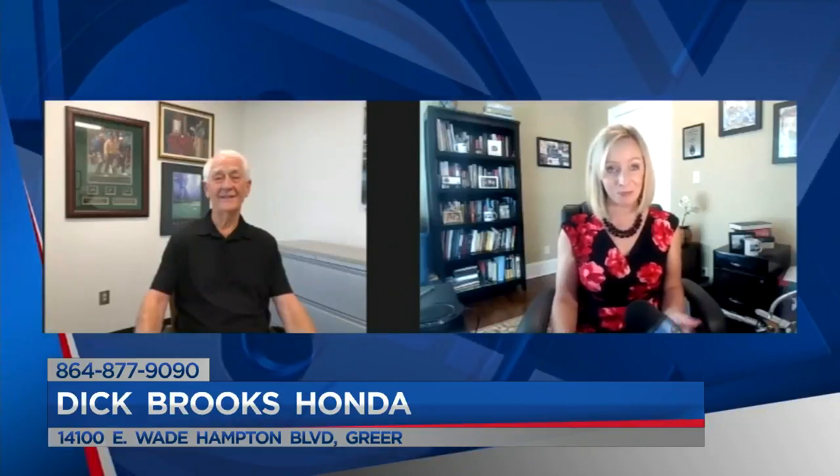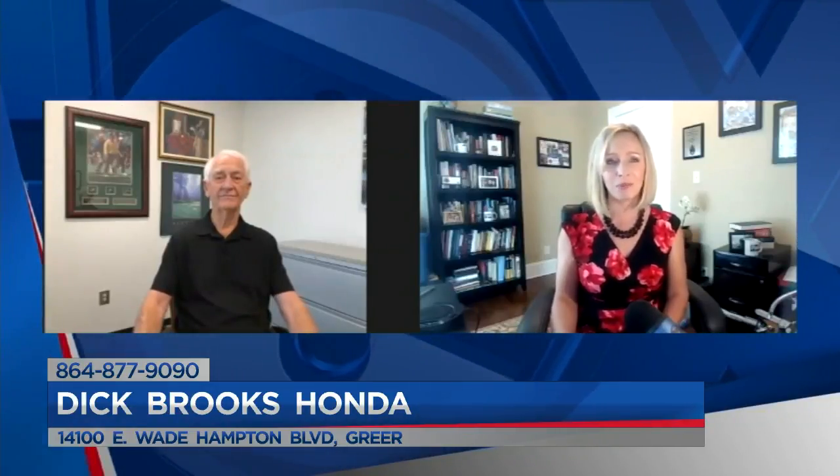People love working with you. Dick Brooks Honda is where car buying is made easy. People can visit Dick Brooks Honda in Greer — the address is on screen right now: 14100 East Wade Hampton Boulevard in Greer, or visit DickBrooksHonda.com. Ed, thanks so much for being here.